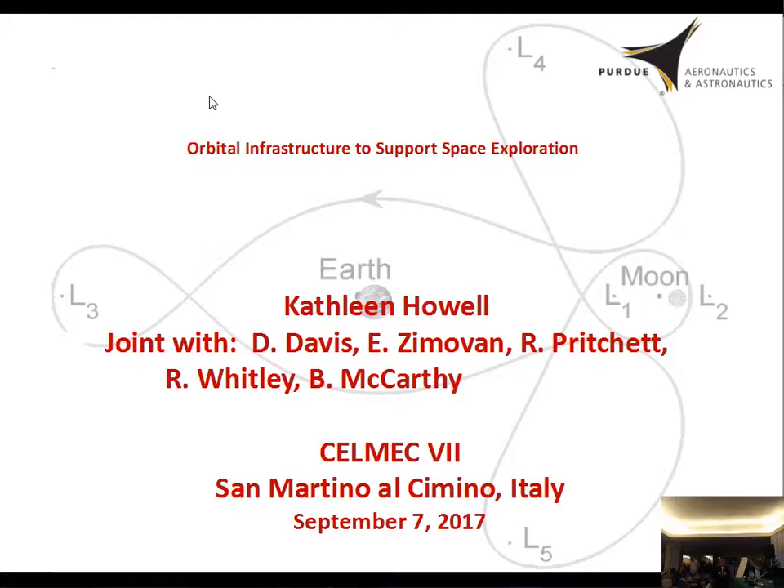Good morning everybody. I'm very happy and proud to introduce Kathleen Howell from Purdue University, who will speak on orbital infrastructure to support space exploration. Thank you. First of all, I want to thank the organizers for the invitation. I appreciate it a lot, and I've enjoyed the meeting thus far.